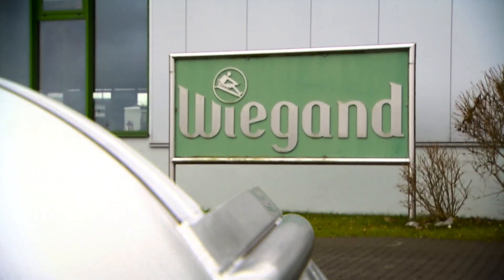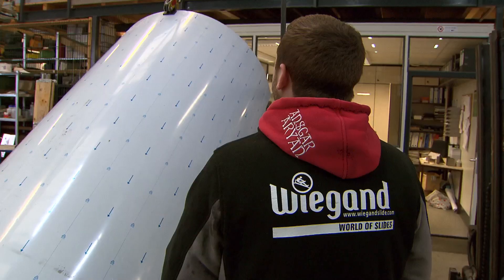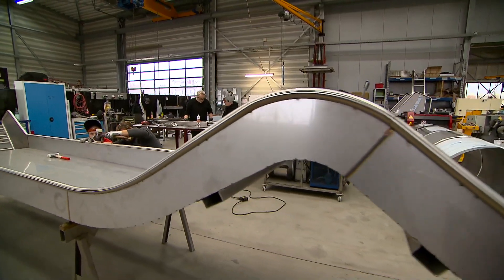My name is Denise Key-Telebein and I am the project manager for Harmony of the Seas' Ultimate Abyss. Today we are here at the Vegan Melzer facility in Brasdorf, Germany, where we are able to see some of the first pieces come off of the production line.